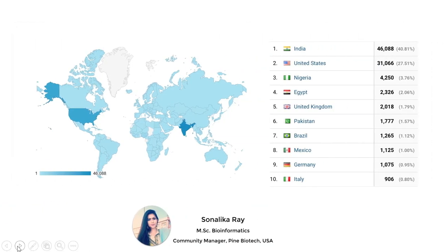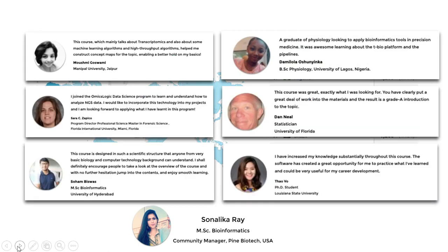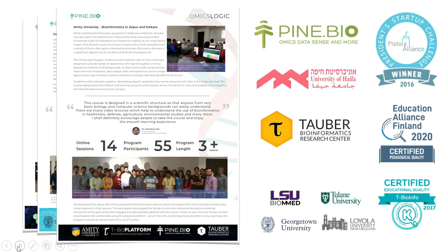My name is Sonalika Ray and I am the OmicsLogic Community Manager, responsible for daily interaction with thousands of users that are part of a bioinformatics community managed by Pine Biotech. OmicsLogic research is based on training programs resulting from close collaboration between Pine Biotech, an innovative big data analytics company based in the U.S., and numerous academic institutions that have participated in content evaluation, curriculum review, and project design.